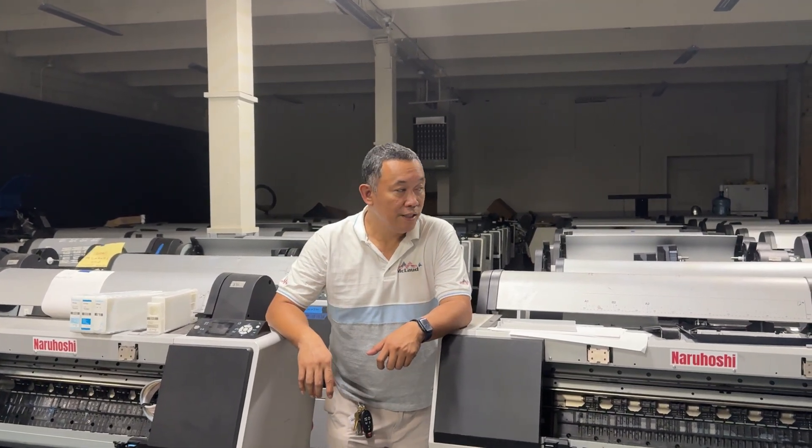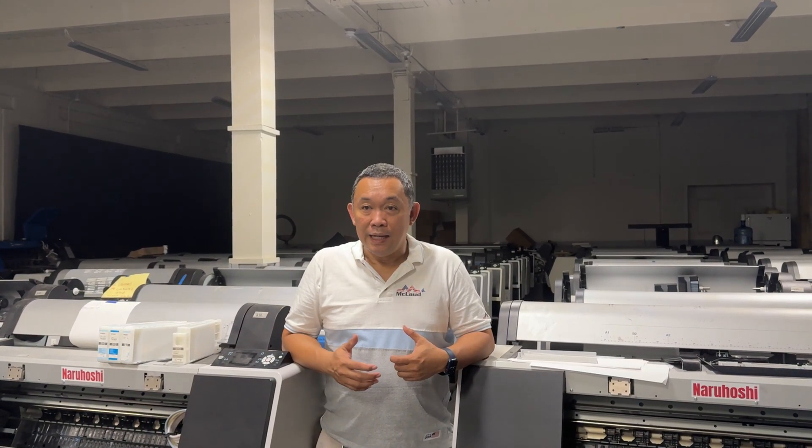This is John from McLeod Technology, and today we will be announcing something new. The last time we partnered with Pactory, we got a good contract with them. We committed to a large number of containers of ink and film.